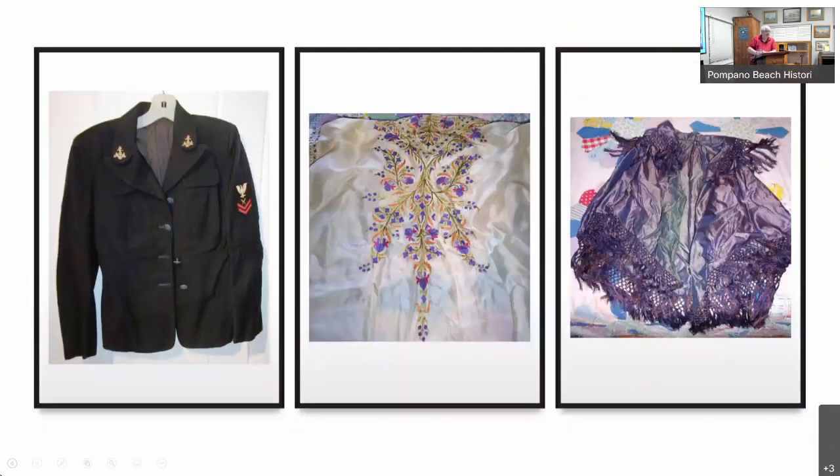We also have clothing in our collection. On the left is a WAVE uniform from Rachel Stratton Barber — she was originally from Vermont but came to Pompano and lived here as a school teacher. Then I chose these two other clothing items because they're really fancy: this one has nice embroidery work, this is the back of the jacket, and then there's a little purple lace shawl.